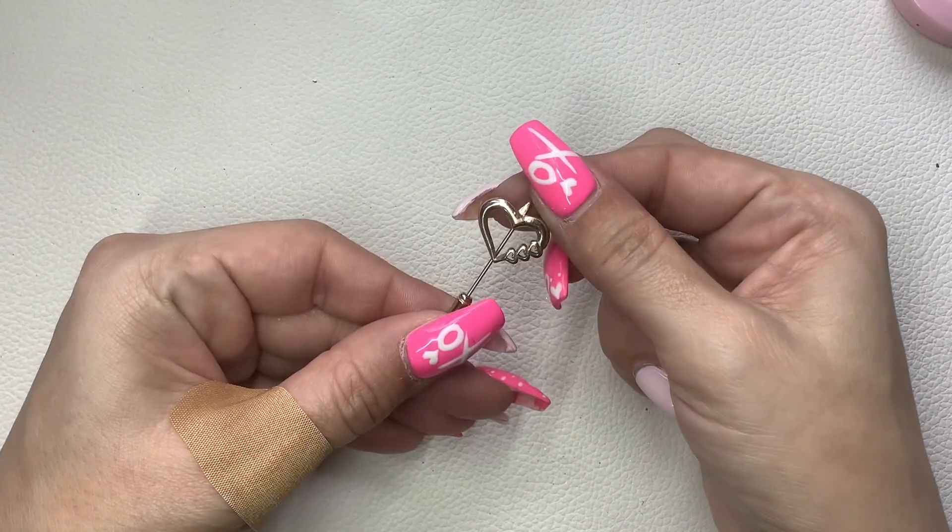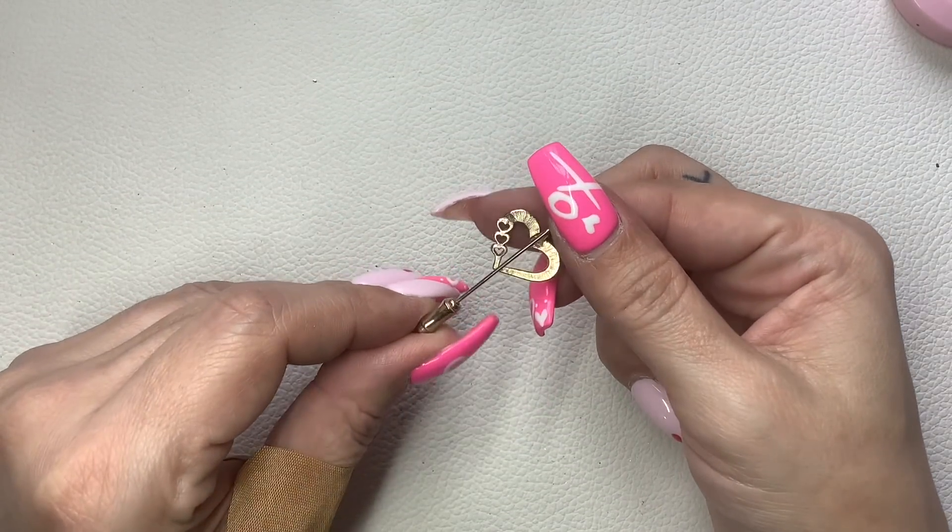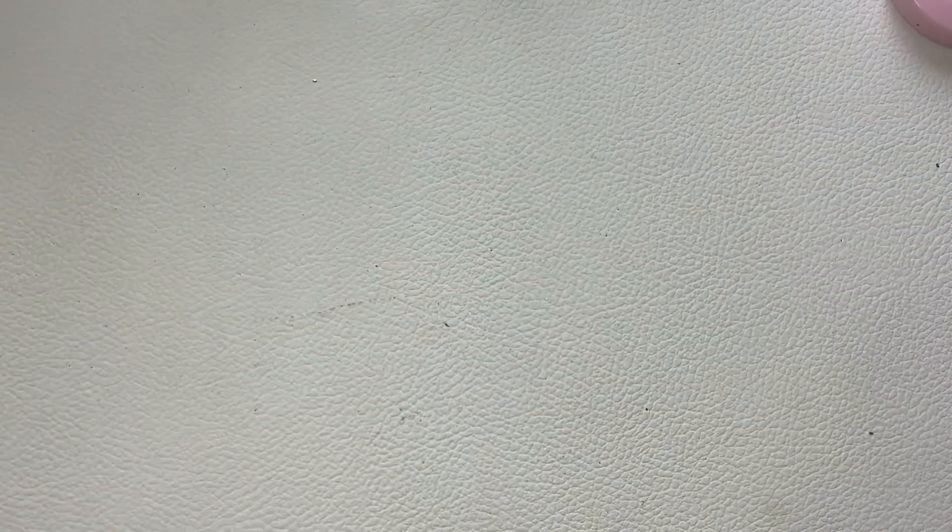We have this cute little heart stick pin — it's like a mini stick pin, so tiny. Two dollars. Gold tone.